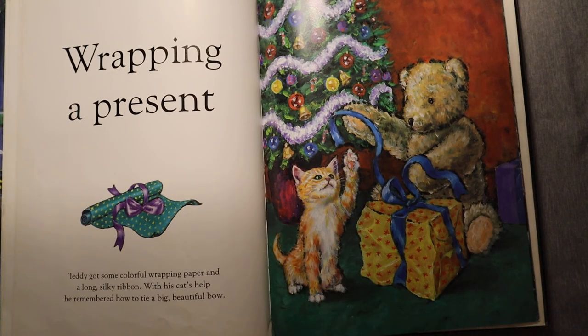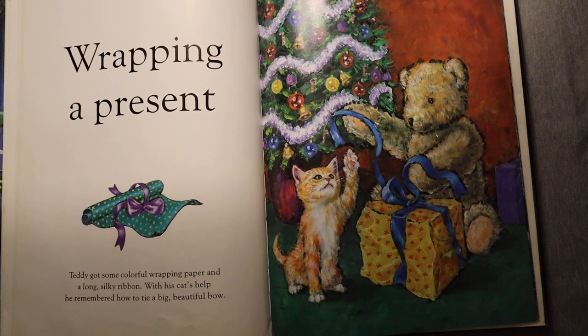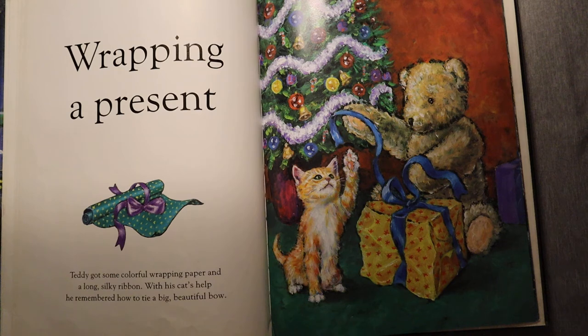Wrapping a present. Teddy got some colorful wrapping paper and a long silky ribbon. With his cat's help, he remembered how to tie a big beautiful bow.